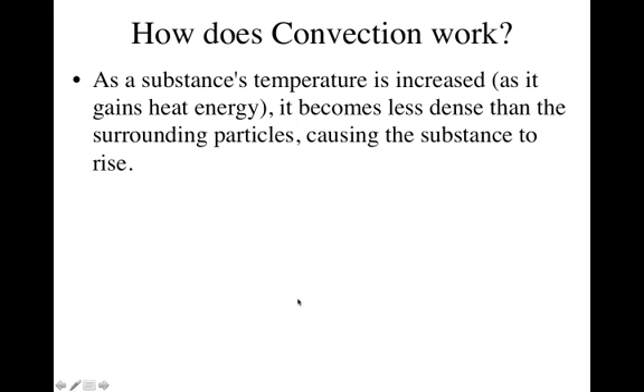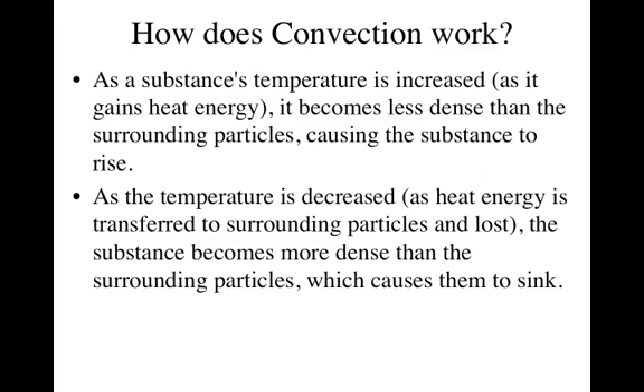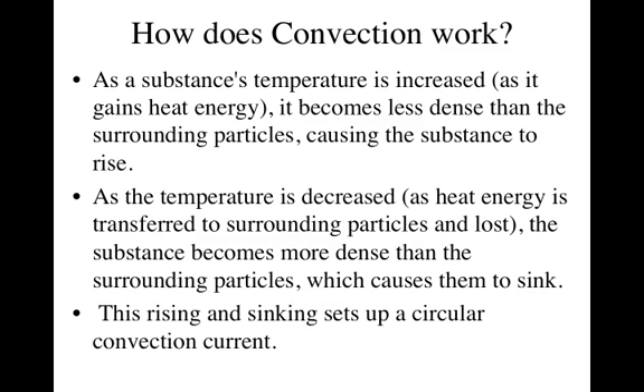How exactly does it work? A substance's temperature gets increased — we heat something — and when that happens it becomes less dense. Going back to the density notes, when something's less dense it means the molecules are not as close together. So when it becomes less dense, it will actually rise. As the temperature then goes down and the heat energy is transferred to everything surrounding it, the substance becomes more dense — those molecules lose their energy, get closer together, and it sinks. So the rising and sinking sets up this circular convection current.